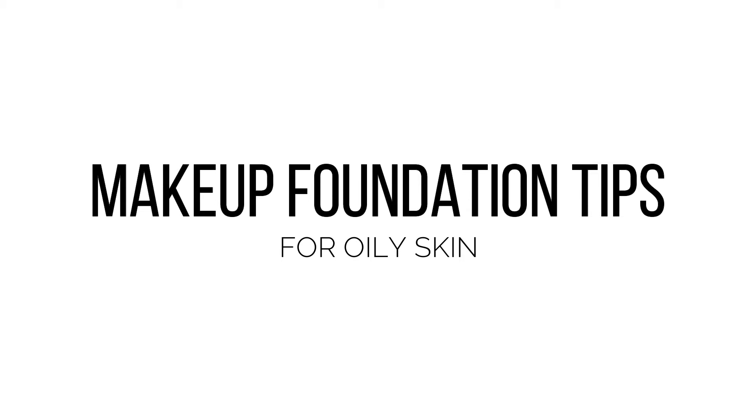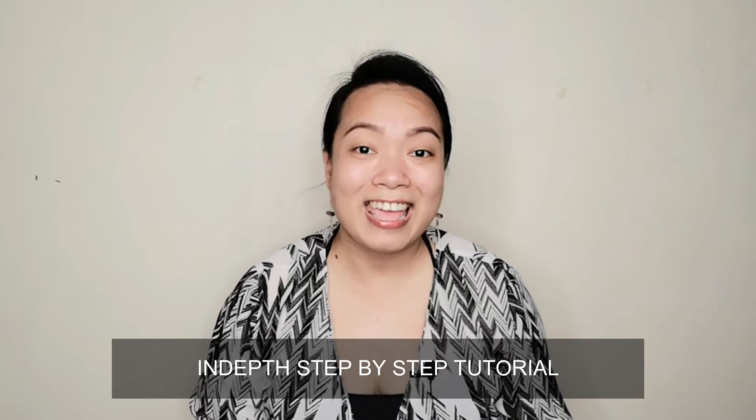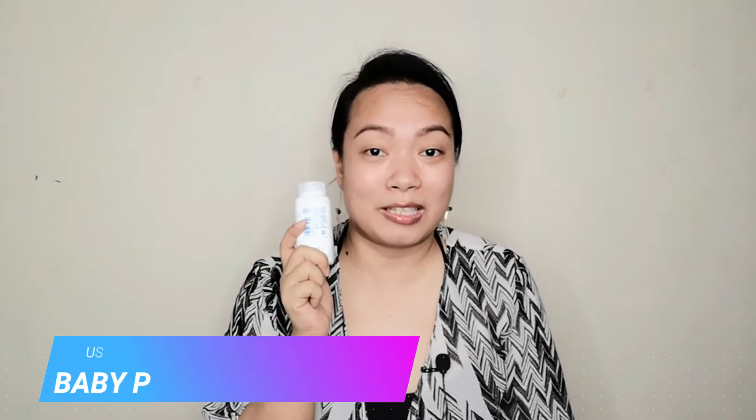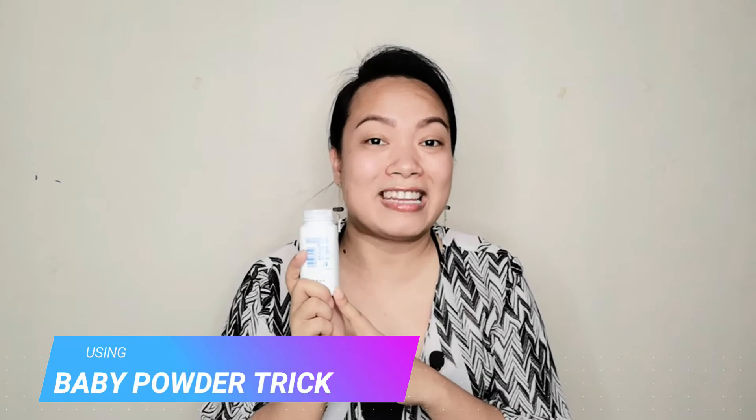So for today's tutorial, I'm going to share with you professional makeup tips on how to create a makeup foundation for oily skin. It's very hot here in the Philippines, guys, and majority of our skin types are combination to oily skin. This video will help you make your makeup last long and transfer proof. I'm also going to share a professional makeup trick we've been doing for years — what we call the baby powder makeup trick. So keep on watching and let's begin.